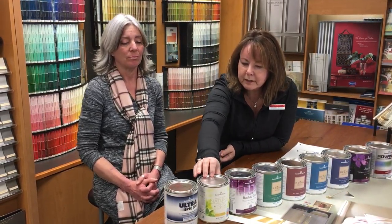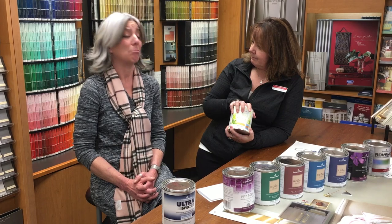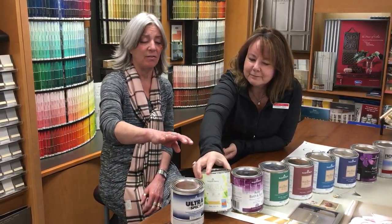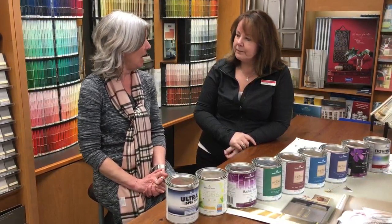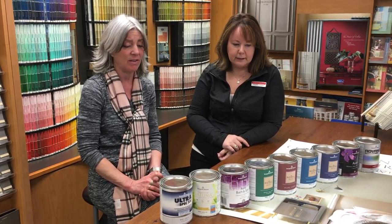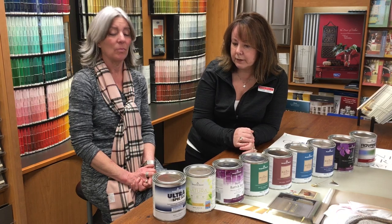Then we have our Natura line from Benjamin Moore. This is zero VOCs — perfect for pregnant ladies, young children, or even exotic birds. If you have allergy sufferers in your home and you're worried about VOCs, this is also a very good paint for that. All our paints are low VOC, but the Natura is zero VOC.